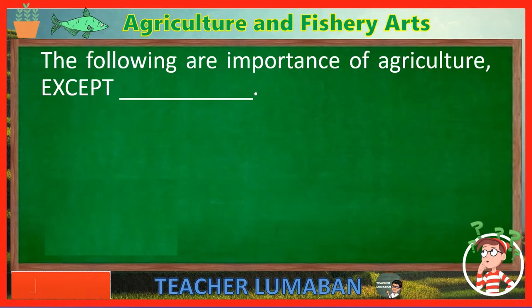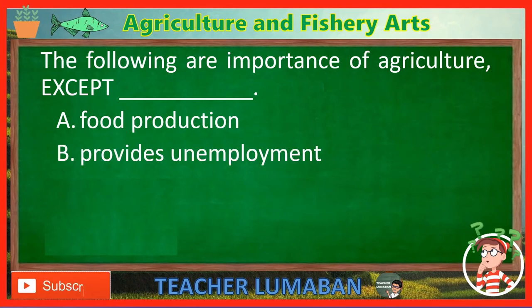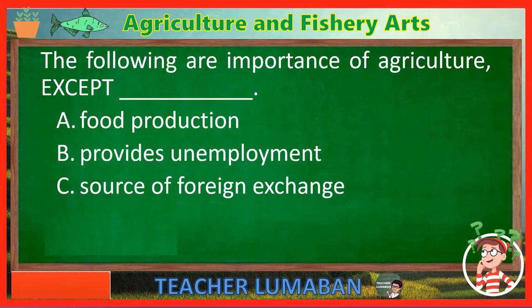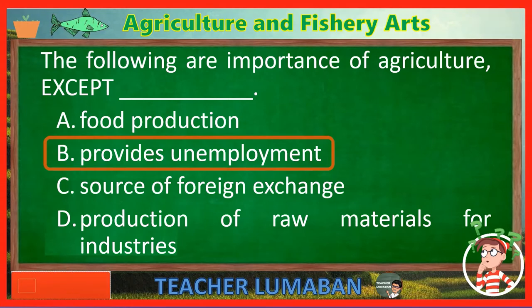The following are importance of agriculture, EXCEPT blank. Letter A: Food production. Letter B: Provides unemployment. Letter C: Source of foreign exchange. Letter D: Production of raw materials for industries. The correct answer is Letter B — Provides unemployment. The following are importance of agriculture, except 'provides unemployment.'